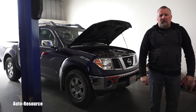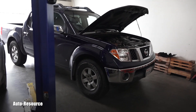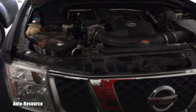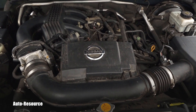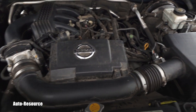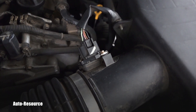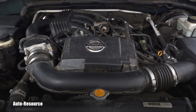Hello friend, welcome back to Auto Resource YouTube channel. You are looking with me at a 2006 Nissan Frontier equipped with that four liter V6 engine — it's a pretty good one. I did a bunch of maintenance on it, including MAF sensor cleaning and throttle body cleaning.